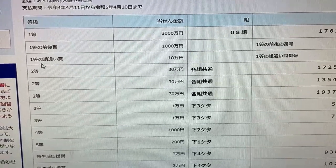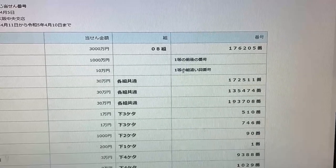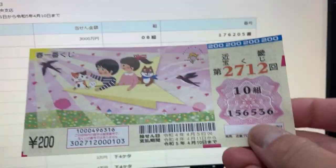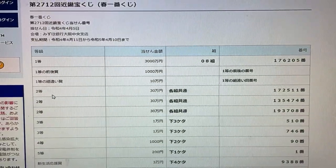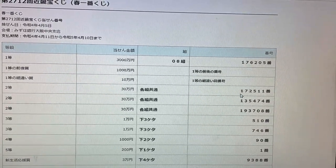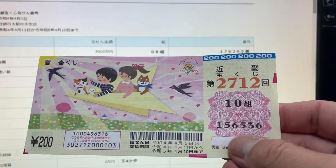To win the third first prize, Jumanen, your actual numbers must be in the exact order as one of the top first prizes. No good for me. To win the second prize, Sanjumanen, you can have any grouping number but must have these exact numbers in order: 172511. No good for me.